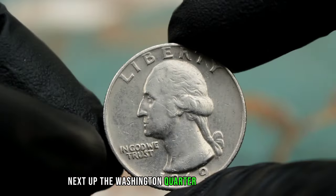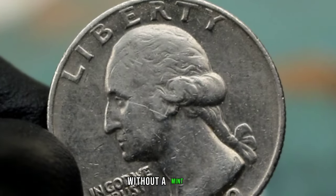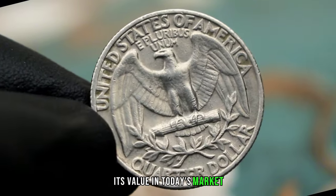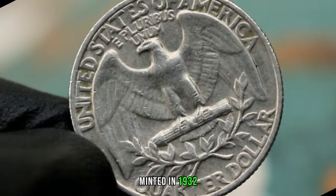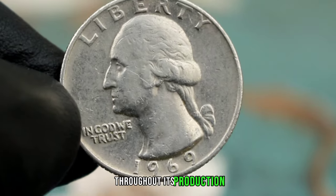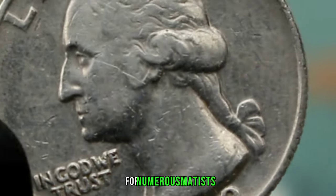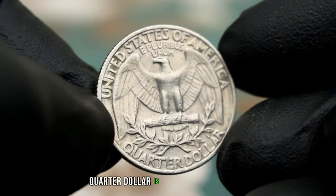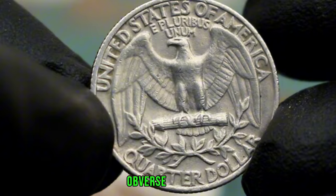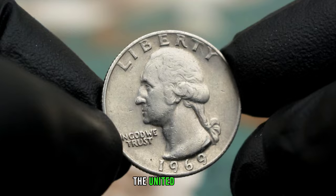Next up, the Washington quarter dollar from 1969. What makes this particular coin so special is that it's a rare find without a mint mark. We'll dive into its history, characteristics, and its value in today's market. The Washington quarter dollar was first minted in 1932 to commemorate the 200th anniversary of George Washington's birth. The 1969 Washington quarter dollar is especially intriguing because it lacks a mint mark, which is typically located on the coin's obverse front side.